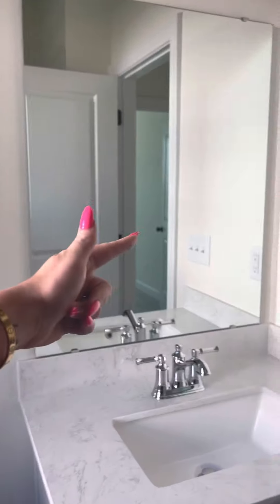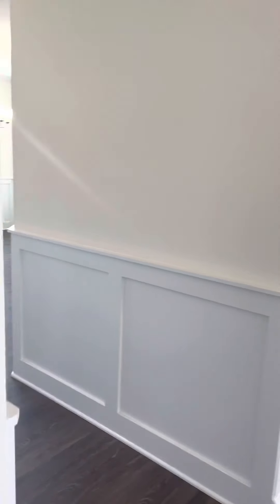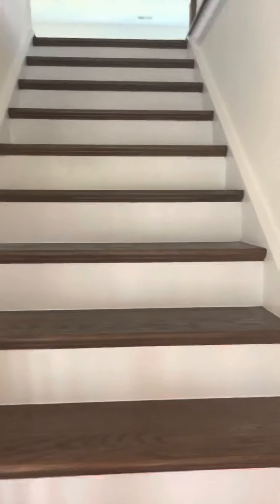We have a full shower in here — we did this black surround which I really like. We're going to change out the faucet and probably change or frame the mirror. This was going to be my office but we decided to make it Wes's office. I'm going to use one of the rooms upstairs. It's a good size room with a full closet, and then we'll go upstairs.